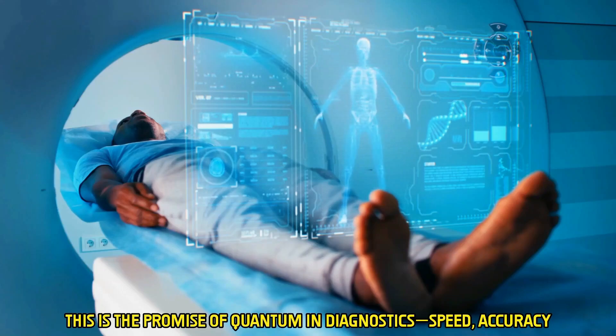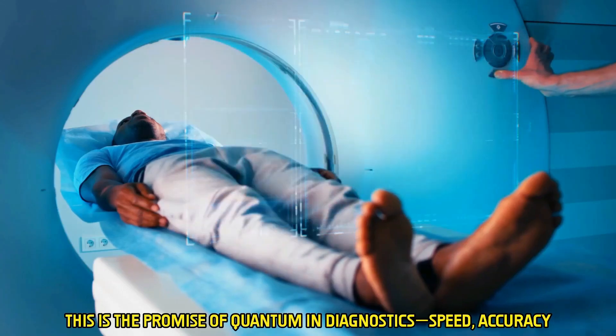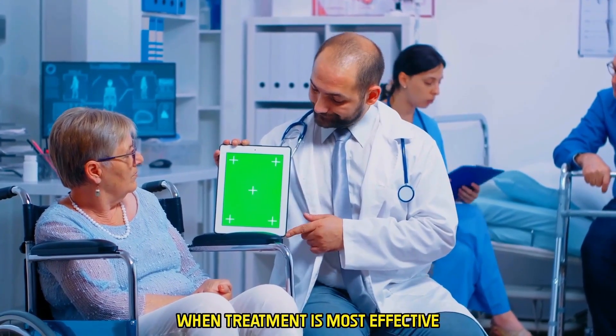This is the promise of quantum in diagnostics: speed, accuracy, and the ability to detect disease early when treatment is most effective.